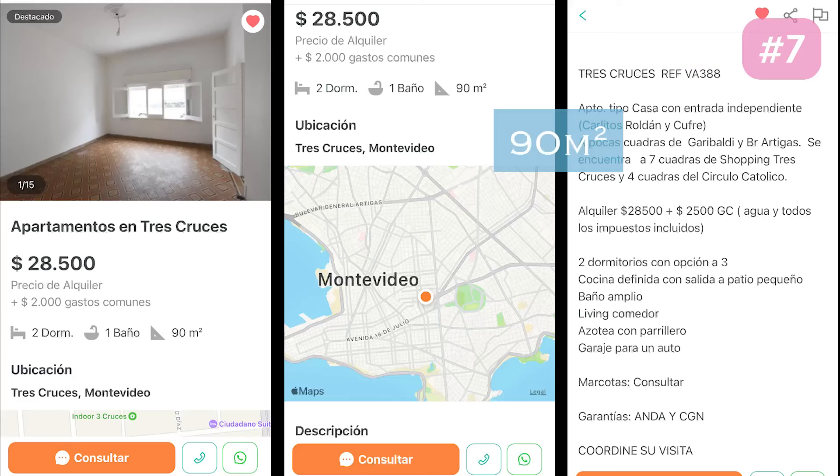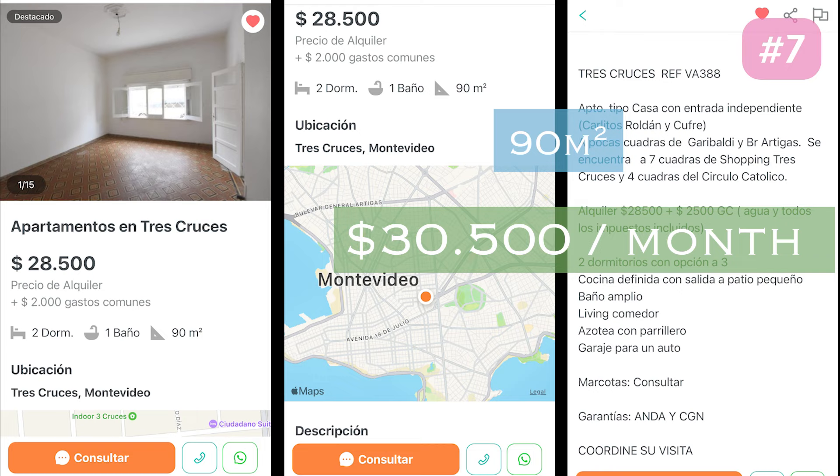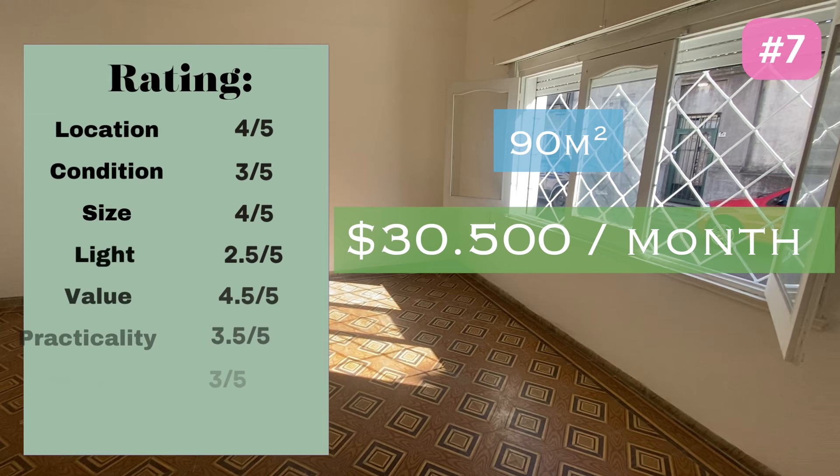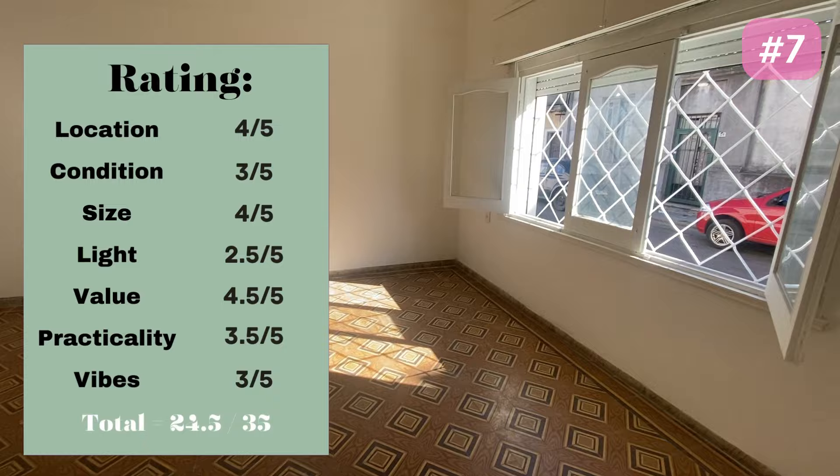This property was 90 meters squared and listed as two bedrooms, though compared to other places it could count as two. The price was 28,500 pesos per month plus 2,000 in gastos communes, but the property would only accept a guarantee from Maddie — the company we used — so we would need to reapply with a different company. This house came out at 24.5 out of 35. It did really well in a lot of areas but the floors, kitchen and bathroom were just really not what we were looking for.